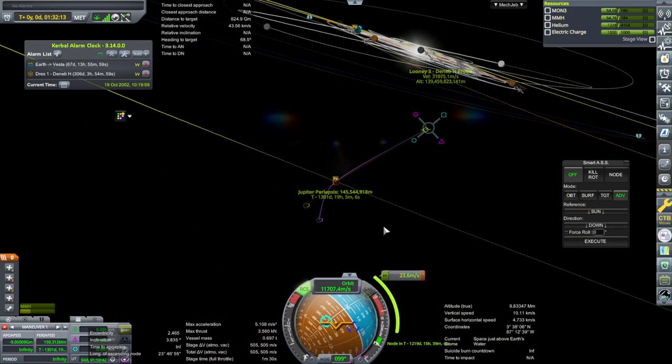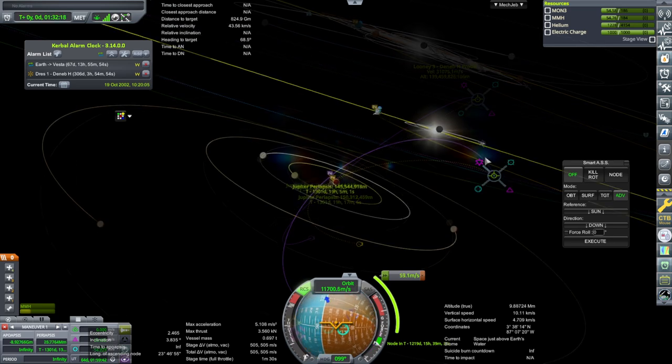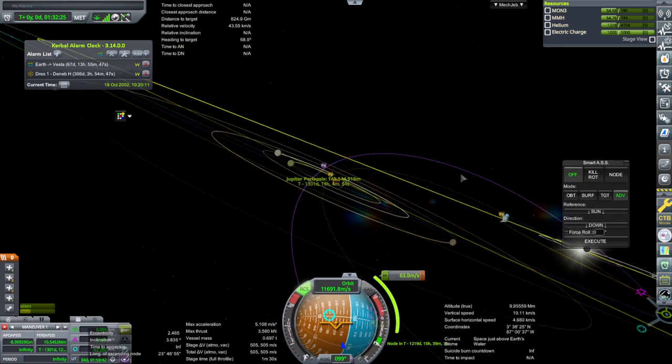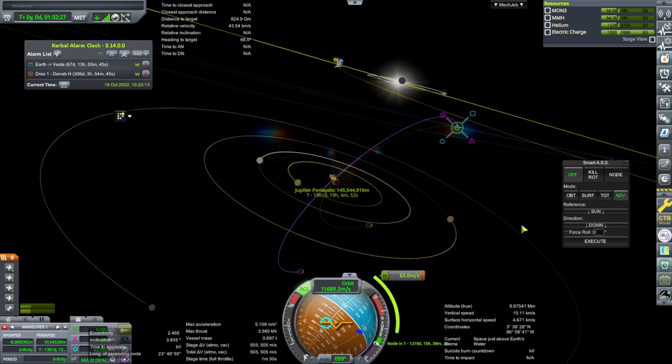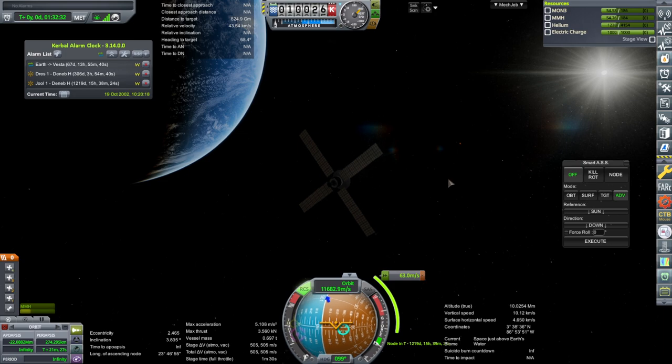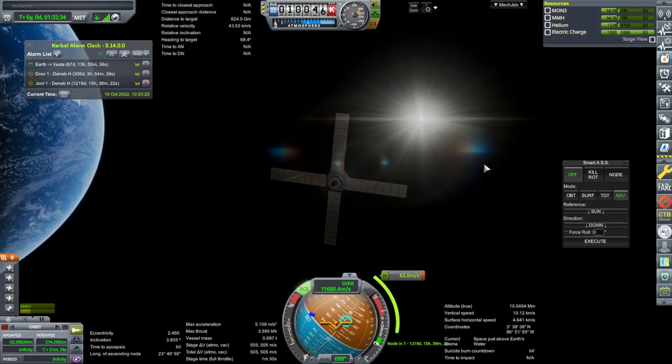We could bring it lower or something, but it actually probably doesn't cost that much. We'll add that alarm — and it's going to be a while, but it's on its way.